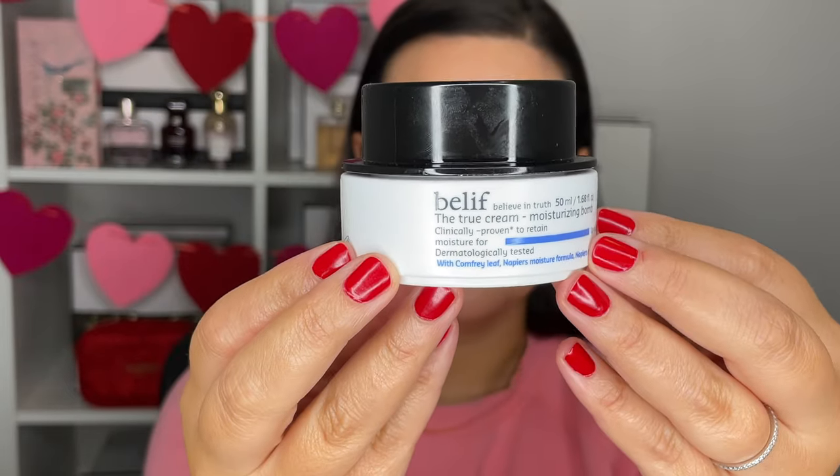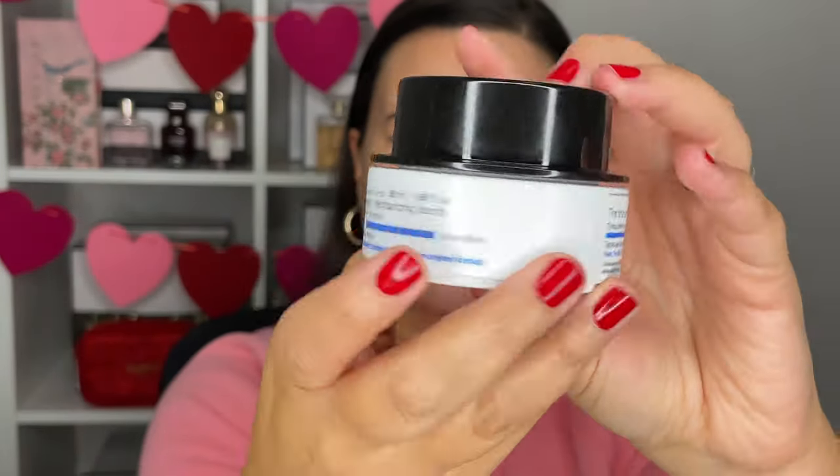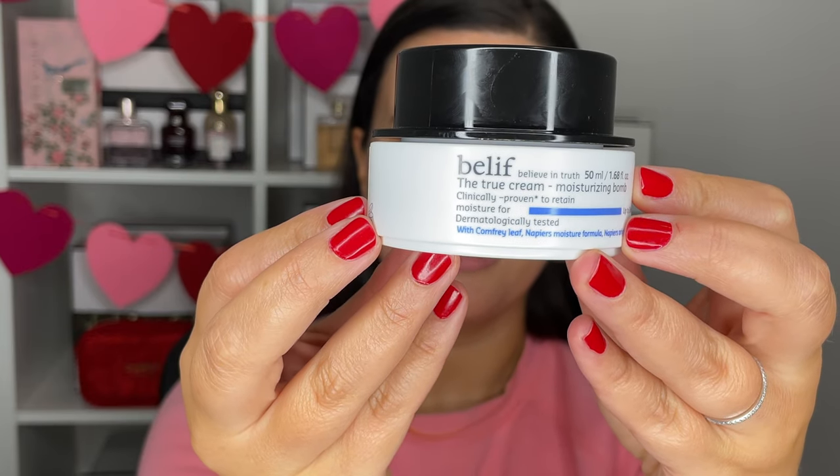The first thing is a moisturizer — this is from Belif, the True Cream Moisturizing Balm, 50 ml. There's really nothing left in here. It's a really great moisturizer, supposed to hydrate for up to 26 hours. If you want a really great basic, very moisturizing face cream, this is it — the Belif True Cream Moisture Bomb. The term 'moisture bomb' is incredibly accurate.